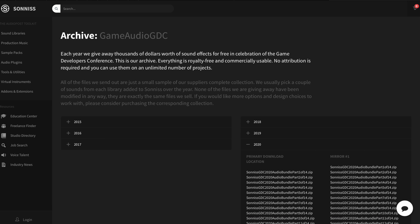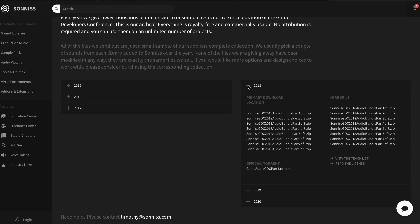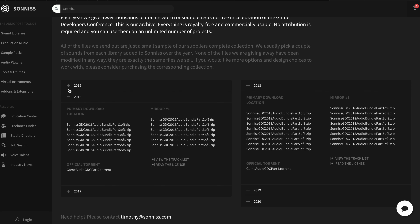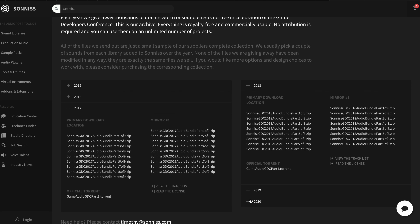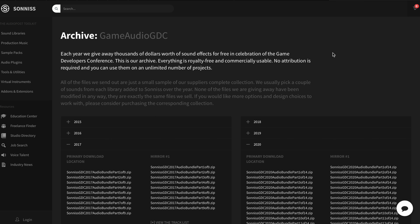The second one I wanted to talk to you about is Sonus. Every year during the game developer convention, the kind folk at Sonus release a massive free collection of sound effects. This all started with 10 gigabytes back in 2015 and the free sound libraries get larger and larger every year. Here you can download over 100 gigabytes worth of awesome sound effects featuring game audio, cinematic sounds, outdoor atmospheric sounds and many more.